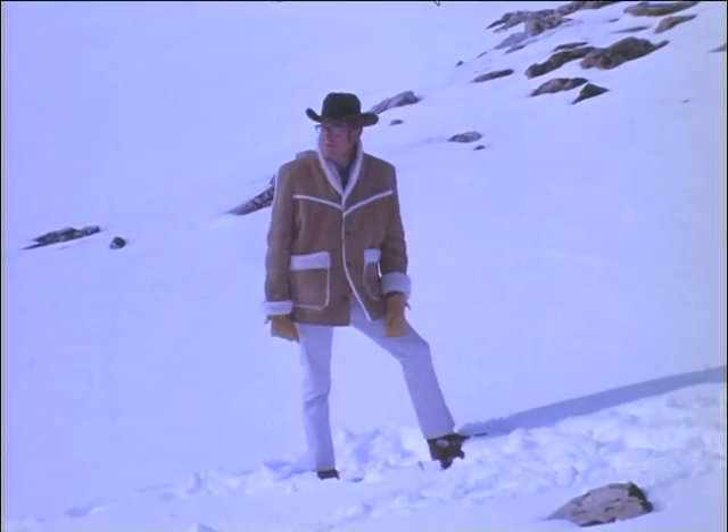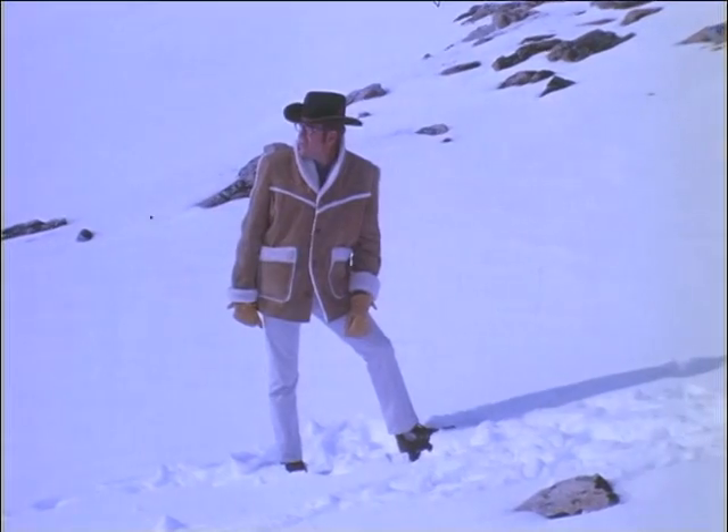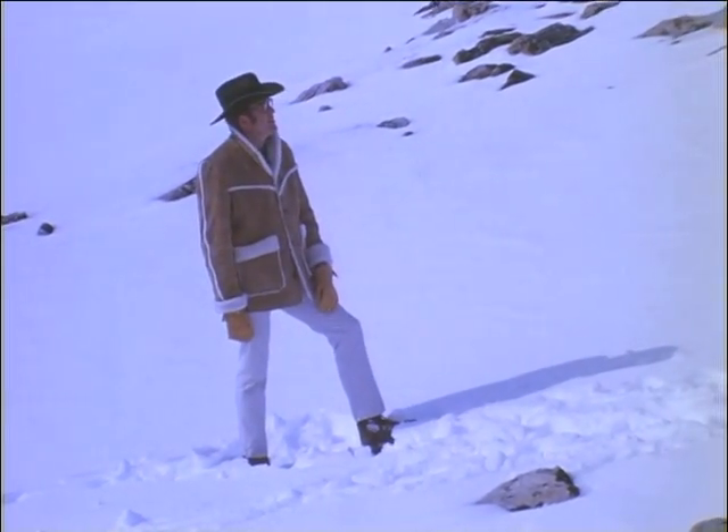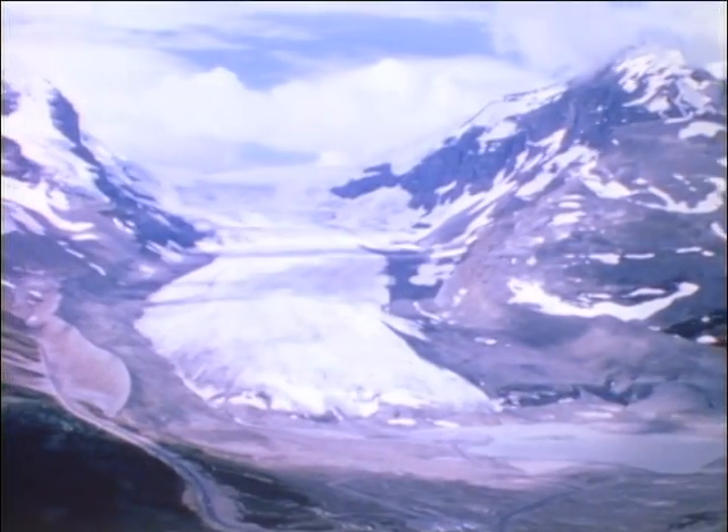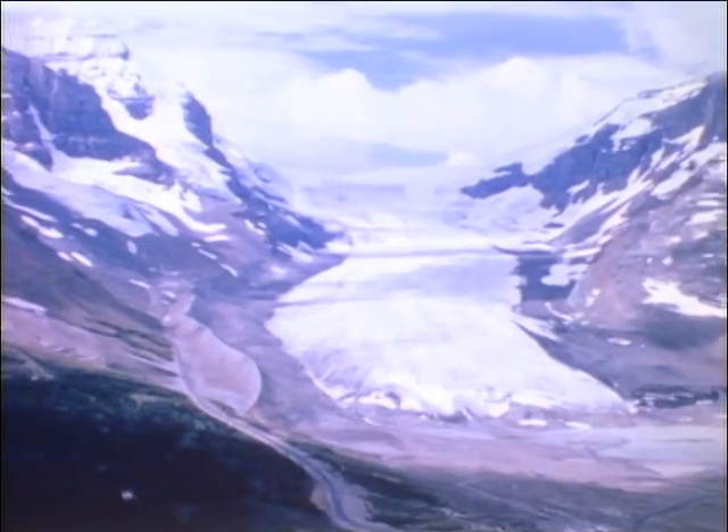Except in these high mountain valleys in the western United States and in Canada. And even there, the continental ice sheets have melted back, leaving only a few small alpine glaciers filling these valleys.